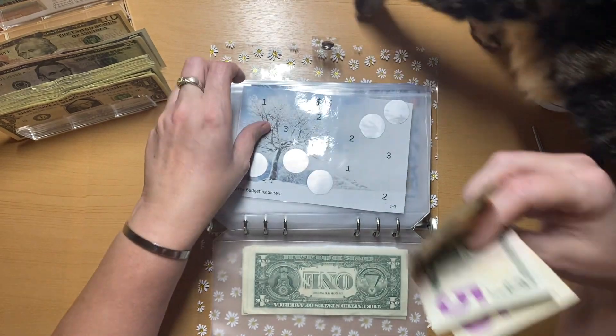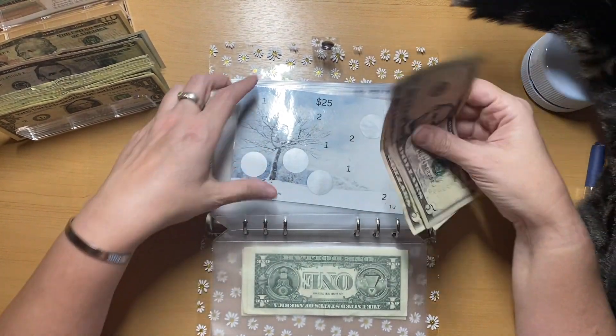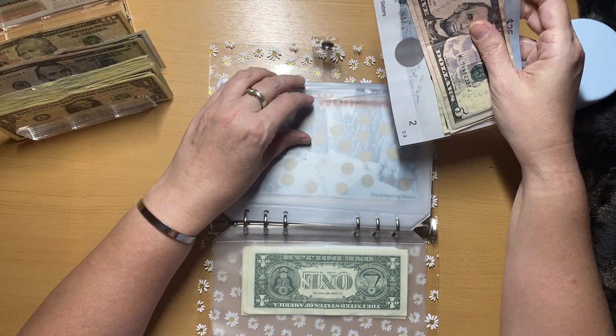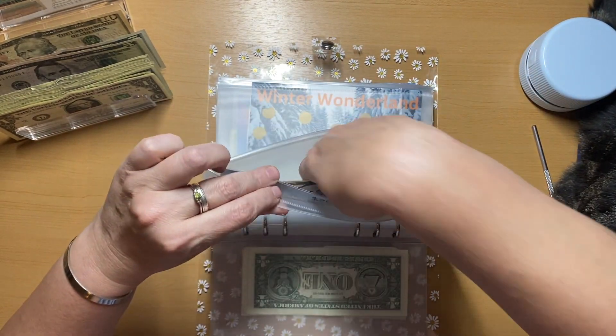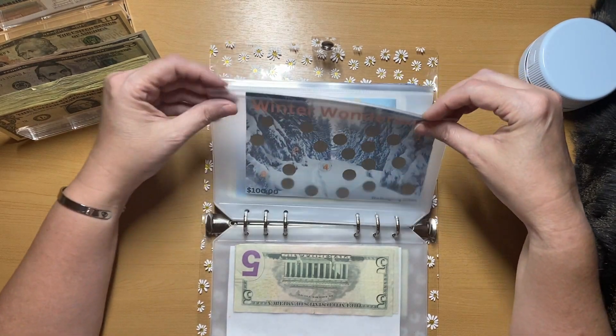This is a 25-dollar savings challenge and it's got 15 dollars. I'm hoping that we can finish this one this month so that can go towards debt.